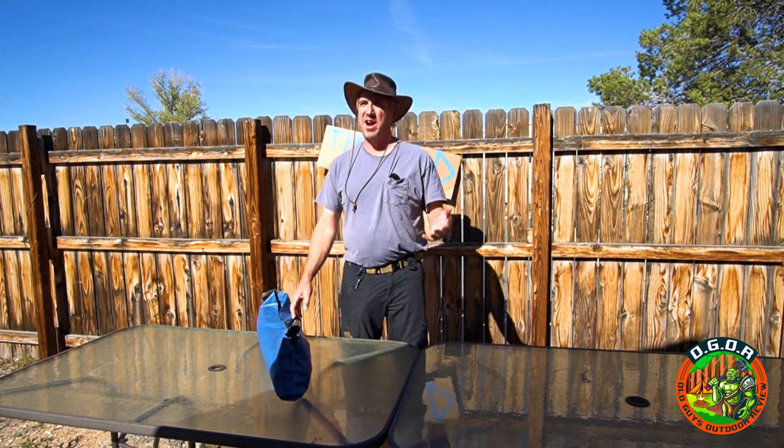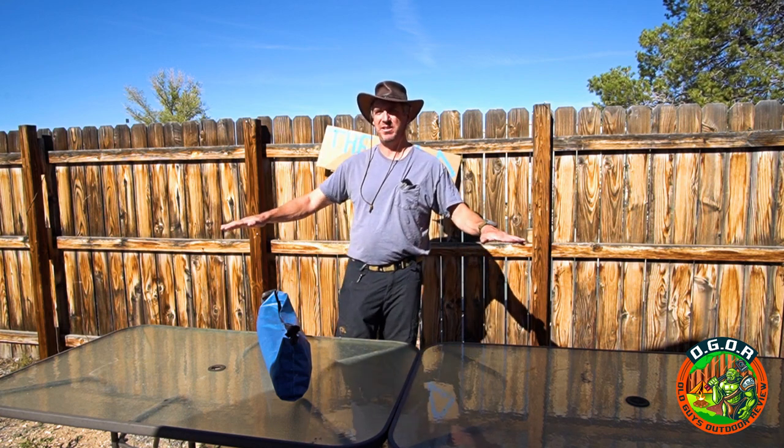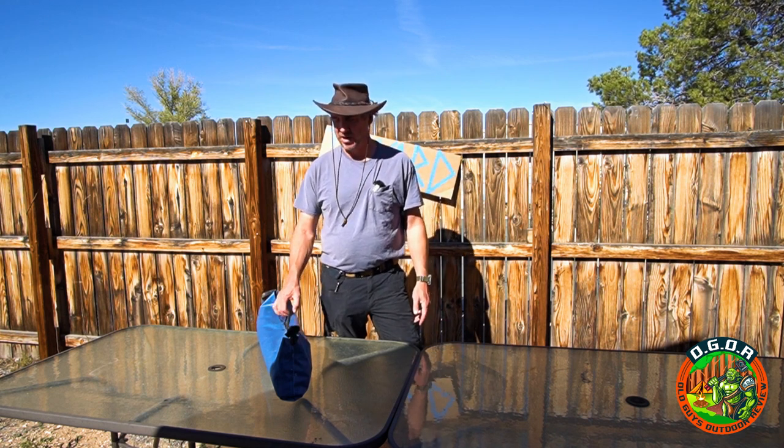Today we're going to be comparing and reviewing cots. Now the first cot I remember sleeping on is one of those old wooden military ones with the canvas. Long time ago and I don't remember it being that comfortable, but every cot since then has been about the same comfort. So we're going to compare other things.